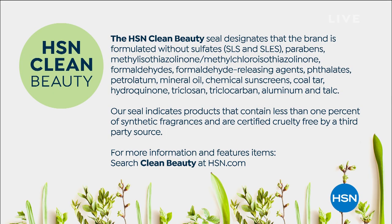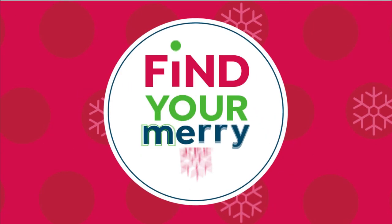Clean beauty is hard to come by, and it means that this brand is formulated without all the nasty stuff — the sulfates, the parabens, formaldehyde, mineral oil, chemical sunscreens, all of that. The seal also says these products contain less than 1% of synthetic fragrances. They're certified cruelty-free, and if you want more info you can always search clean beauty at hsn.com. Everything in the next two hours and everything Beekman 1802 has to offer falls under that seal of HSN clean beauty.